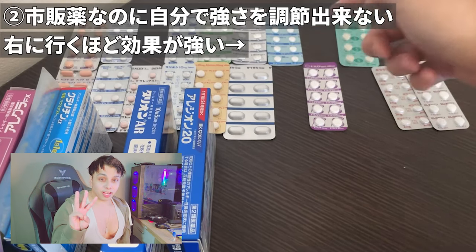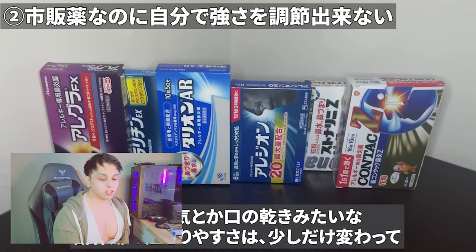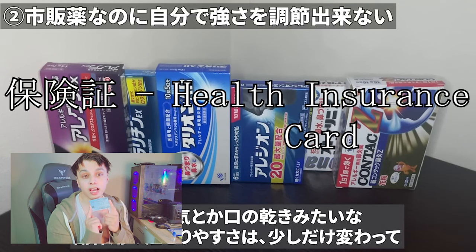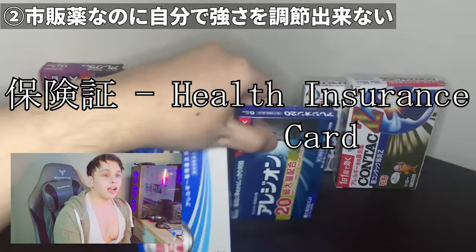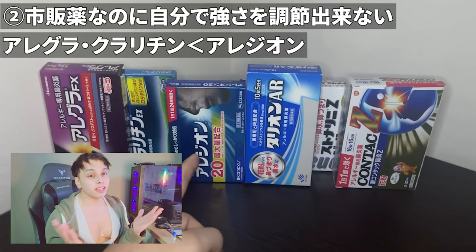Finally, point three: if you are a resident, please remember to bring your hokensho — your health insurance card. Otherwise, you will have to pay 100% of the cost for many of these services.